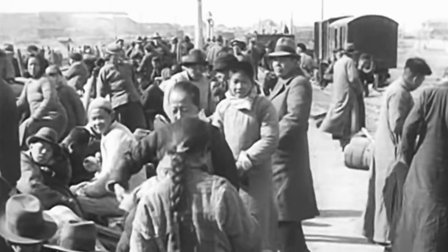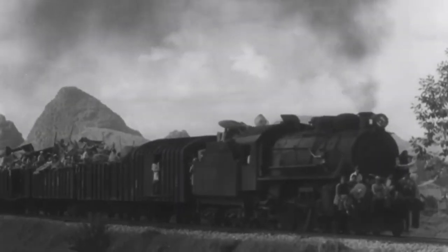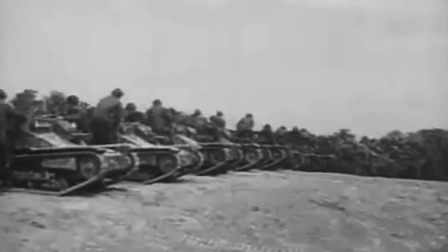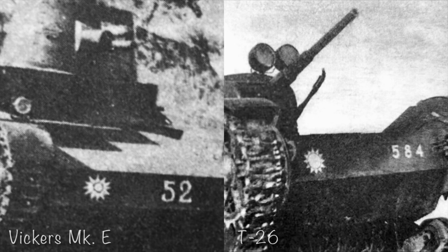Following the Battle of Shanghai, the remaining Mark E tanks made their way to the Chinese capital of Nanjing, and along with the majority of the armored regiment, were evacuated to Xiangtan in Hunan Province as the Japanese approached. In January 1938, they were incorporated into the newly formed mechanized 200th Division, created in Xiangtan from the remaining vehicles of the armored regiment as well as Soviet equipment entering the country. Together with a number of CV-35s, they were assigned to the 1st and 2nd Companies of the 1149th or 1150th Regiment's 1st Fighting Vehicle Battalion, and their markings were updated to match other armored vehicles in the 200th Division.